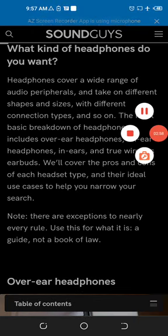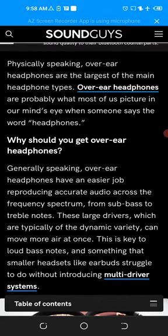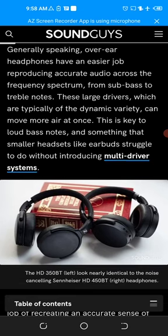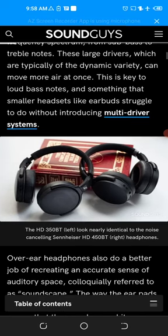Physically speaking, over-ear headphones are the largest of the main headphone types and are probably what most of us picture when someone says the word 'headphone.' Generally speaking, over-ear headphones have an easier job reproducing accurate audio across the frequency spectrum, from sub-bass to treble notes. These large drivers, which are typically of the dynamic variety, can move more air at once.